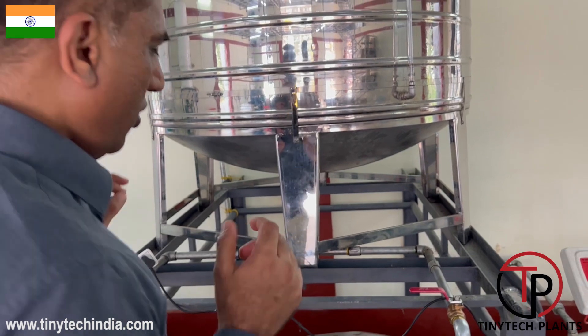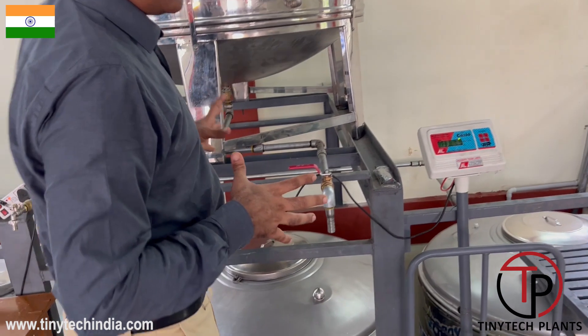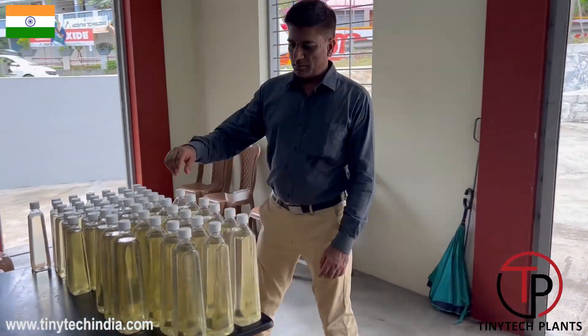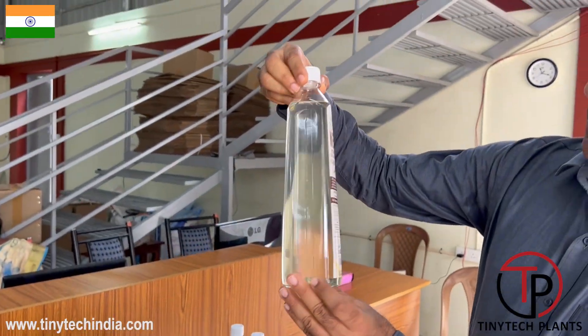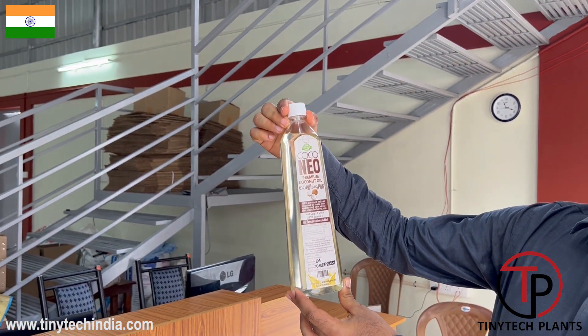These people have organized an excellent storage and packing system for oil. This is worth looking at and worth following for any new entrepreneurs. Excellent quality premium coconut oil is produced here. Look at the shape of the bottle — excellent shape.